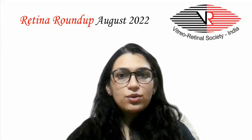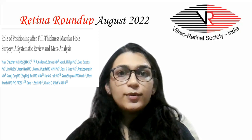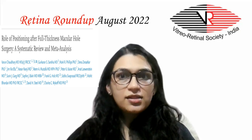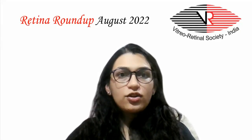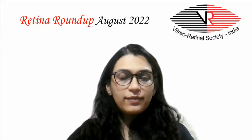Hello and welcome to another episode of Retina Roundup. Our first article addresses the considerable variability in clinical practices regarding the need and length of face-down positioning in patients after full thickness macular hole surgery.